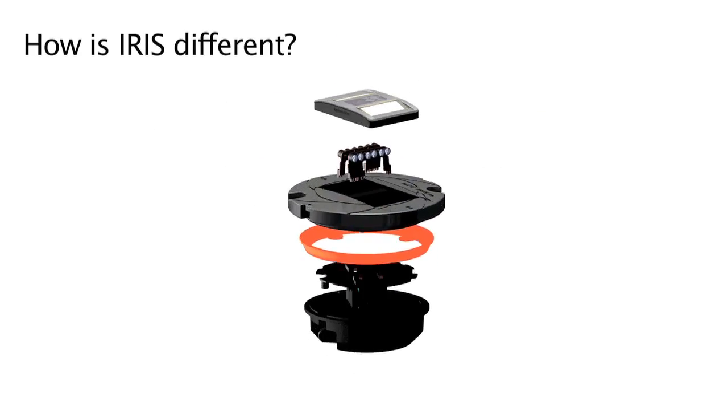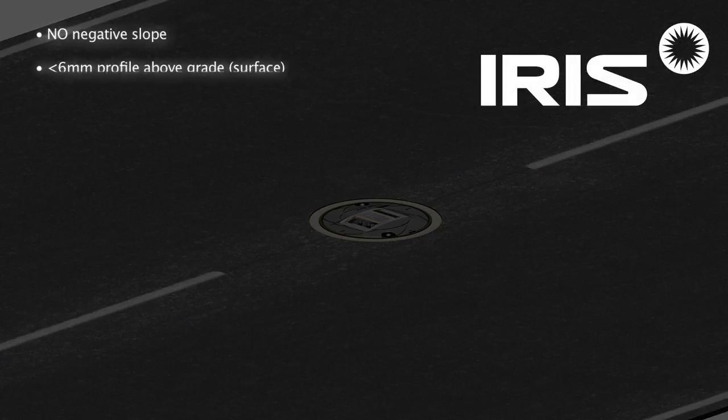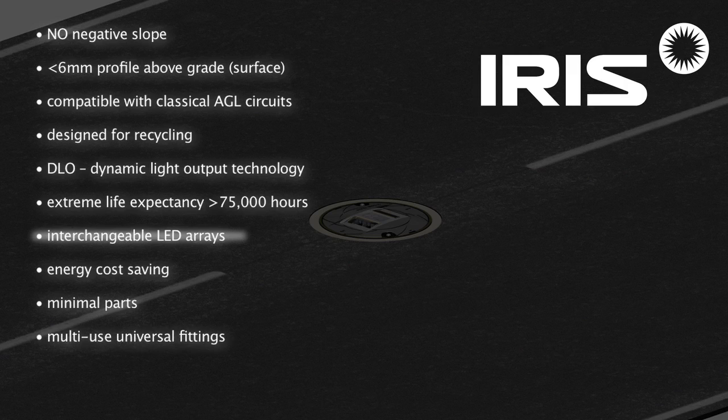So how is IRIS different? No negative slope. Under 6mm profile above grade, producing better ride comfort for your airline customers. Interchangeable LED arrays with minimal parts. IRIS can be recycled and, along with LED energy cost savings, can help you reduce your CO2 emissions.